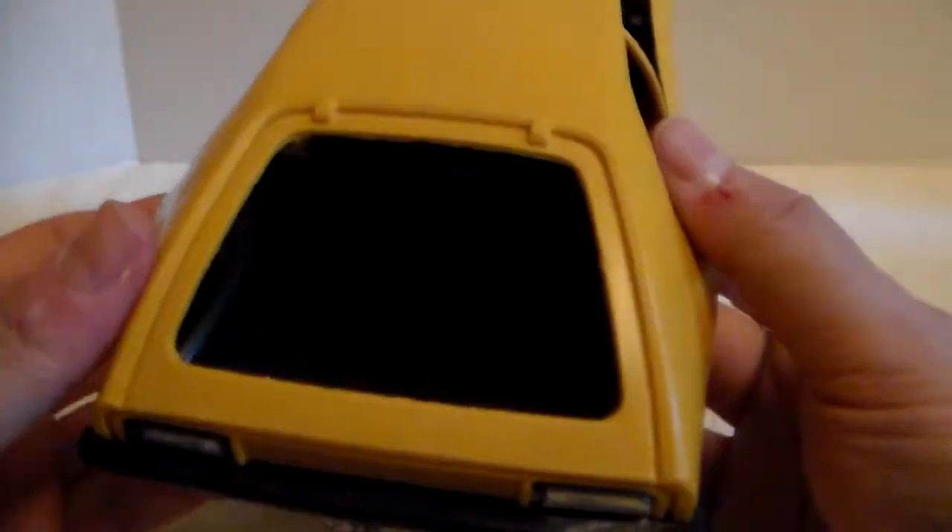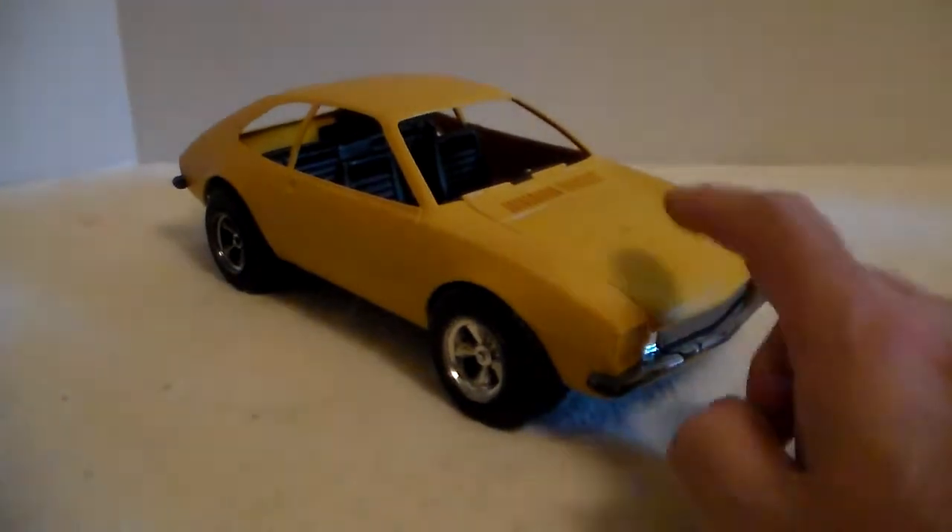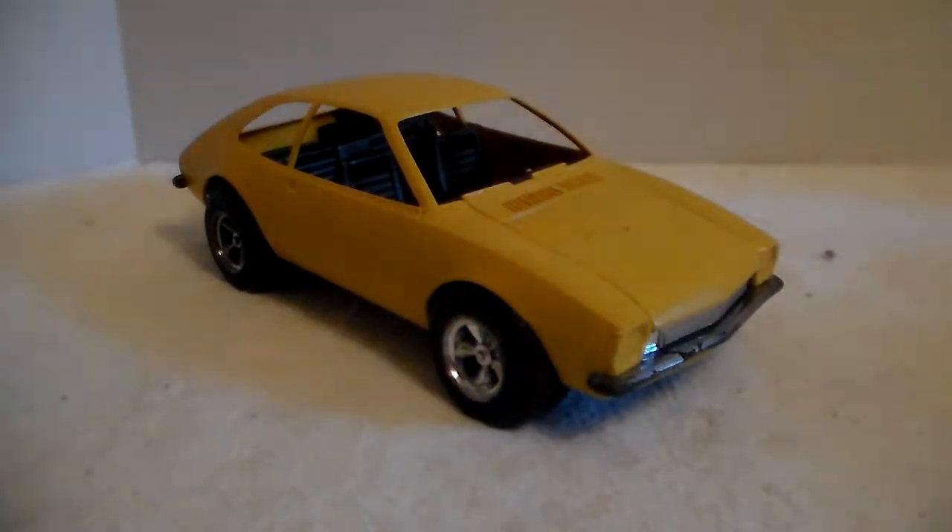It looks just like the old Pintos from the 70s — I love them. This had to be like a '71 or '72, because in '73 they put those hideous impact bumpers on them — the big square crash bumpers. But this one looks good. I like it, I'm glad I have it.